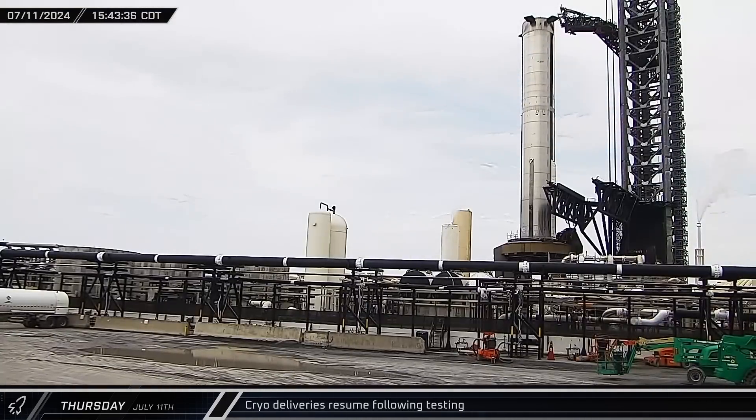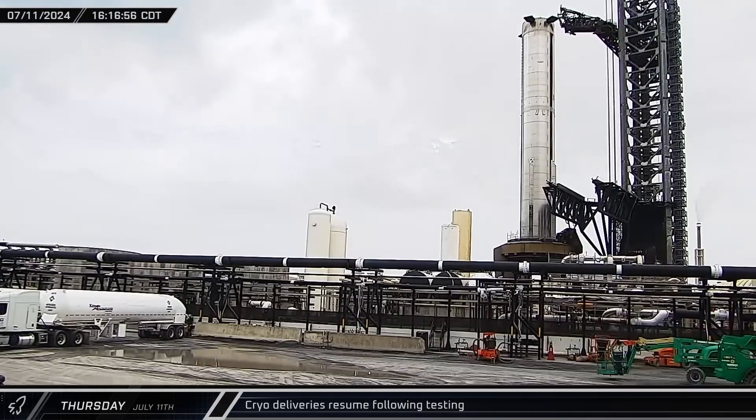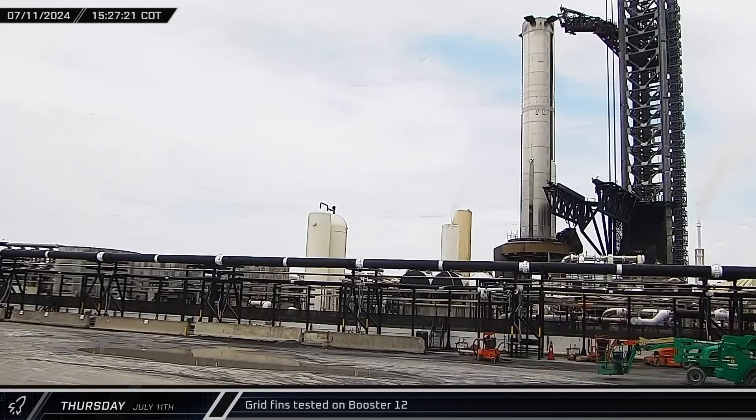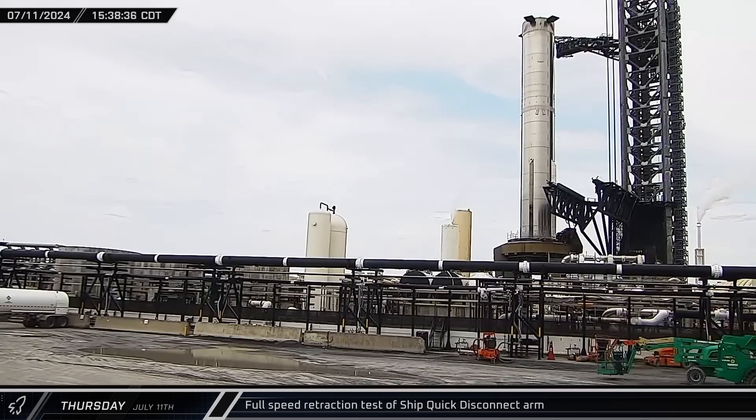Once the road was reopened, cryo tankers started arriving to offload new consumables and replenish the farm following the short round of testing. That afternoon, Booster 12 was seen performing some test actuations of its four grid fins. A short time later, the ship quick disconnect arm performed what appeared to be a full-speed retraction test before being swung back into position. It's worth noting that the timing of the arm moving out of the way during launch still appears to be an issue, with the arm having taken damage during multiple flight tests.